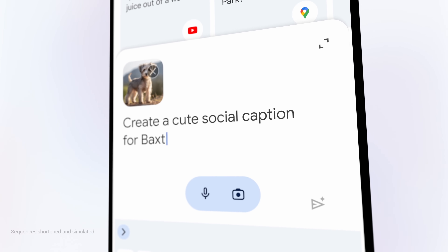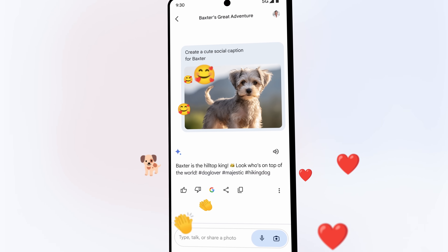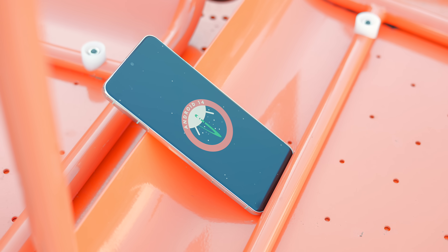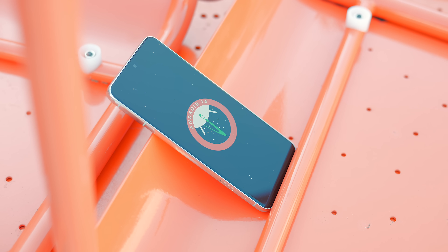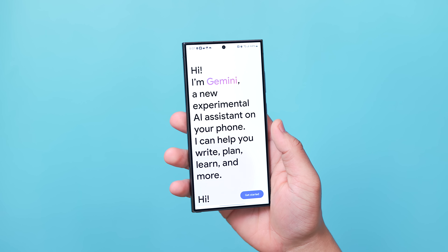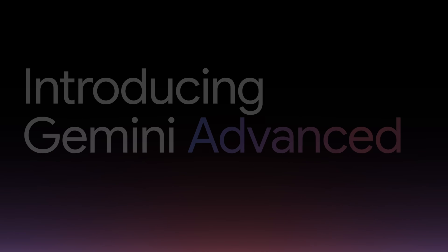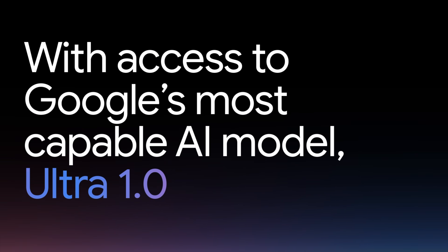I've been using Bard for months at this point and today we got some big news from Google on its future in the Android ecosystem, and honestly I am so happy that we're seeing some progress made in this area. After a long wait we have a dedicated Android app with real mobile-friendly UI elements, plus iOS support, and we also got some insight into how we can access the more powerful Gemini Ultra — all of which we're going to cover in this video.